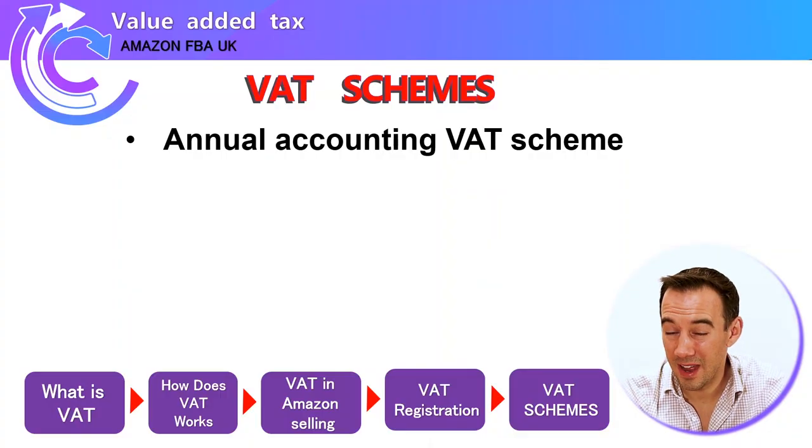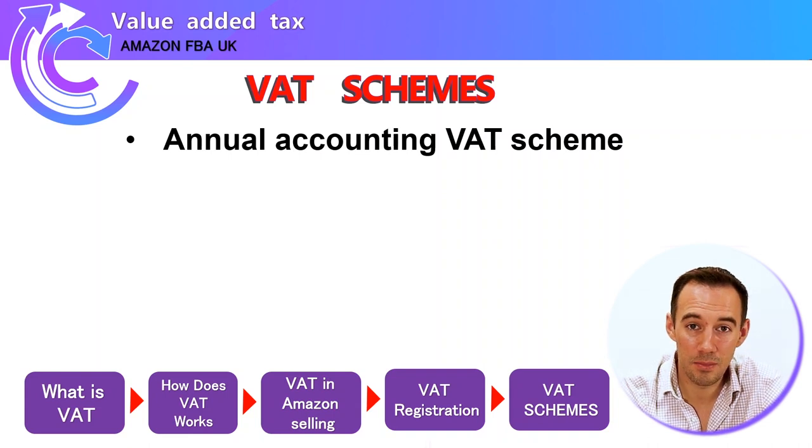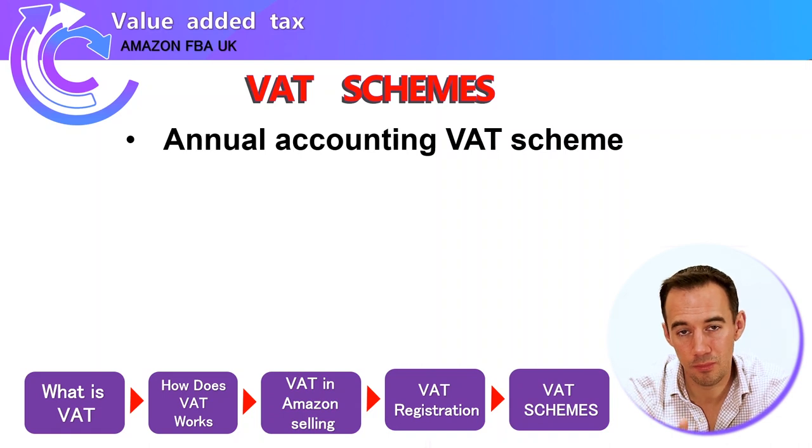There are different types of VAT schemes to be aware of — seek professional advice on these. Most people go on the standard accounting scheme, where you pay your VAT returns to the government four times a year. There's also the annual accounting scheme, which is essentially the same but you pay once per year — though that just means a very large bill at the end of the year.